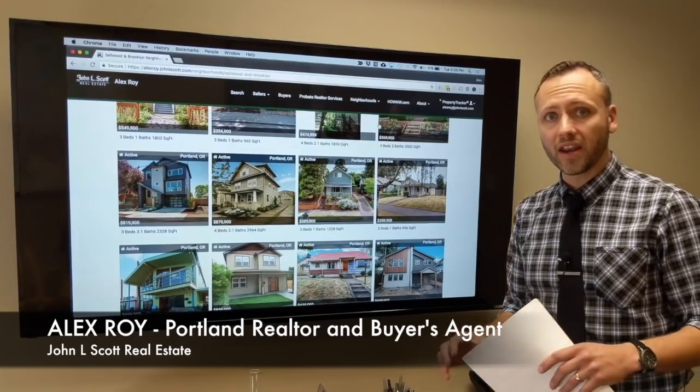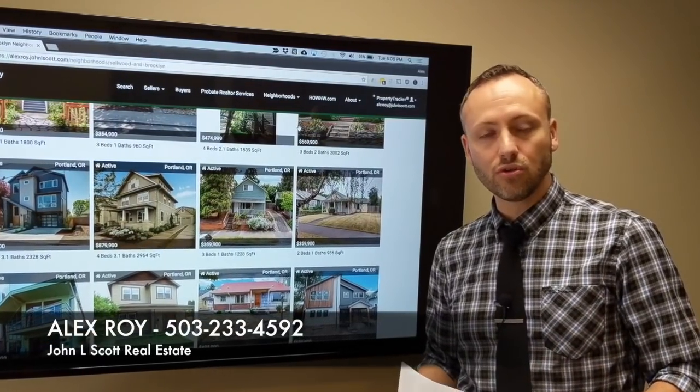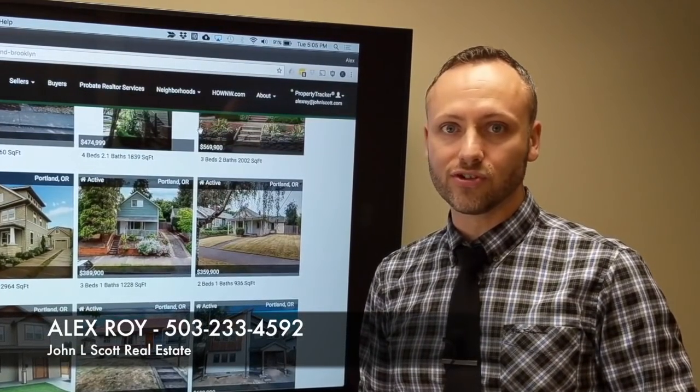Just click the link in the description of this video and you'll go right to my website, alexroy.johnlscott.com. That's the roundup of what is for sale under $300,000 in Portland. If you want to go see any of these homes, just give me a call — Alex Roy, 503-233-4592. Love helping you buyers write that offer, buy that home, and get you the home of your dreams.